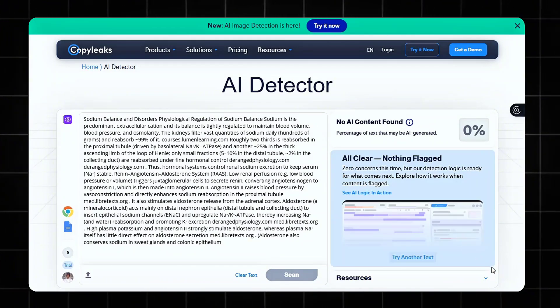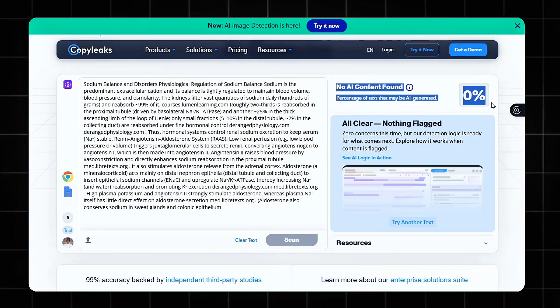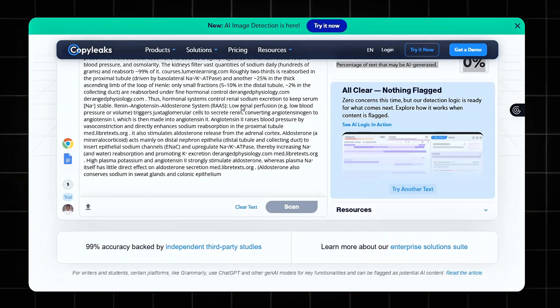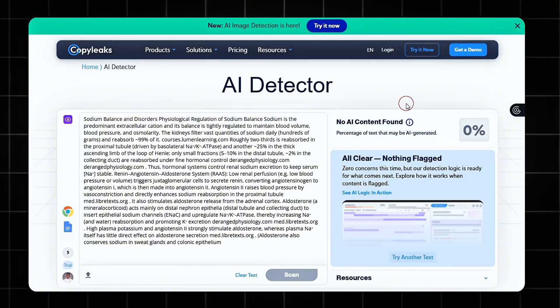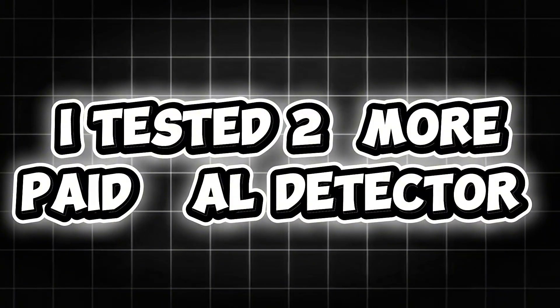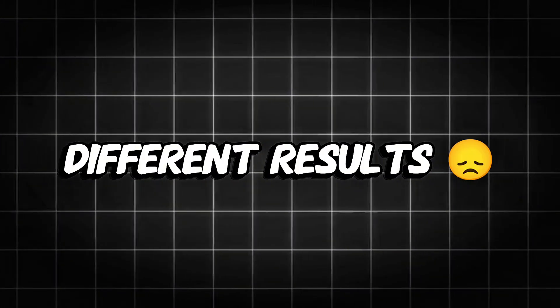CopyLeaks is widely used in enterprise, academic, and multilingual settings. It starts at $9.99 per month for AI detection only and offers some impressive features. But here's what happened when I ran my text through CopyLeaks: no AI content found — 0% AI generated. And when I tested two more paid detectors, once again each gave a completely different result.